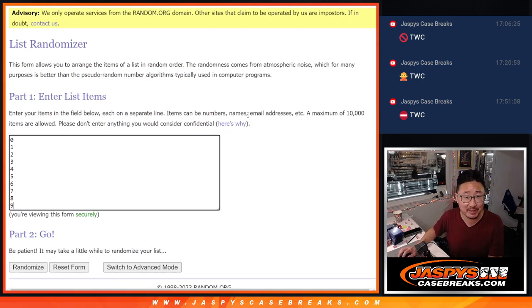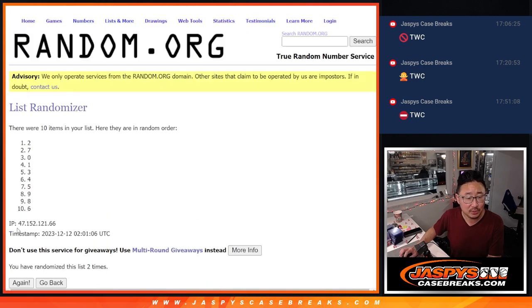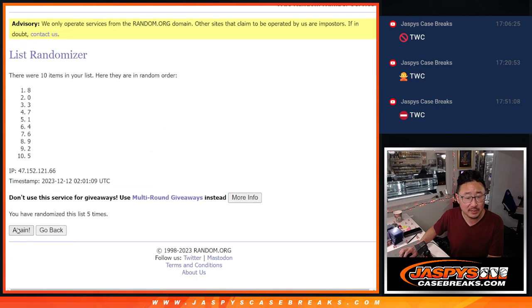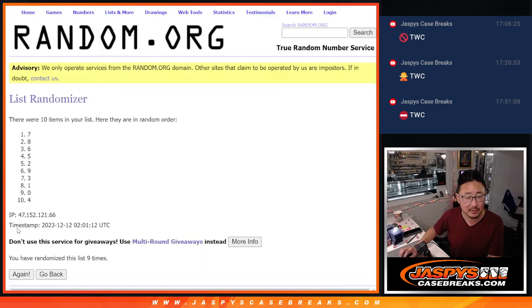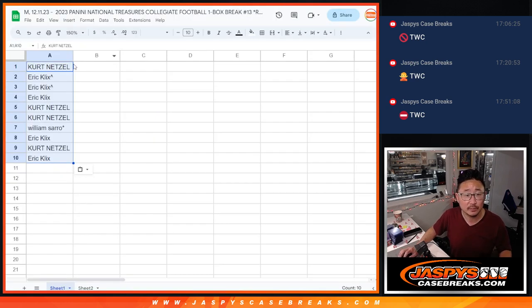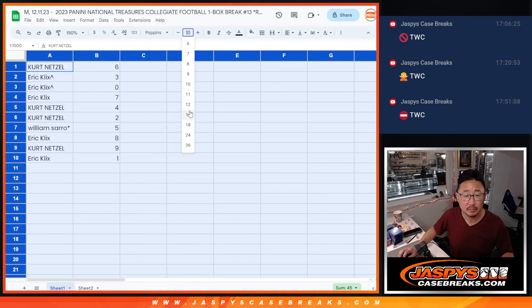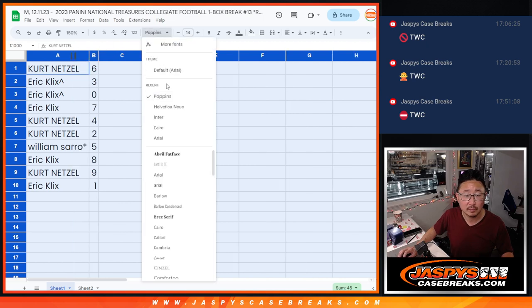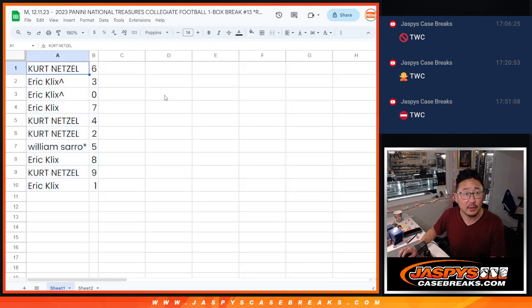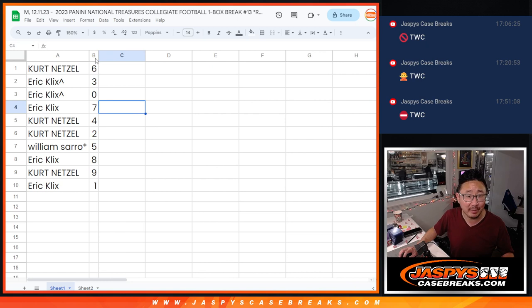Six and a four ten times — it's going to be a big new release here tomorrow, ladies and gentlemen. Ten times for the numbers. Six down to one. All right — Kurt with six. Eric three, zero, and seven. Kurt with four and two. William with five. Eric with eight. Kurt with nine. Eric with one. I would usually give my redemption one-of-one spiel, but Eric has both.